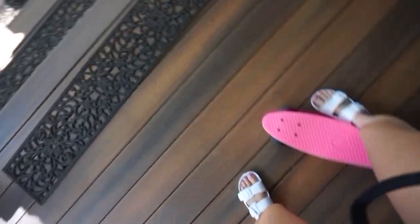So our failed attempt at penny boarding — I'm just gonna get some pictures and videos out of it.